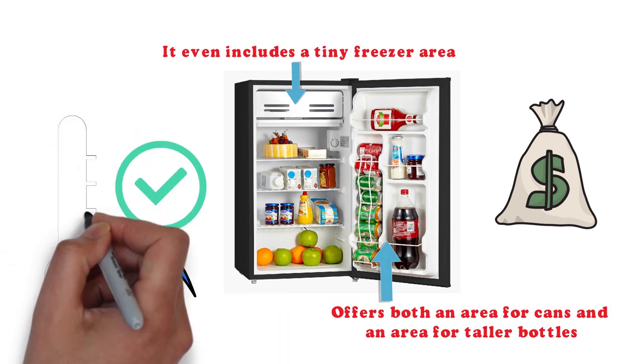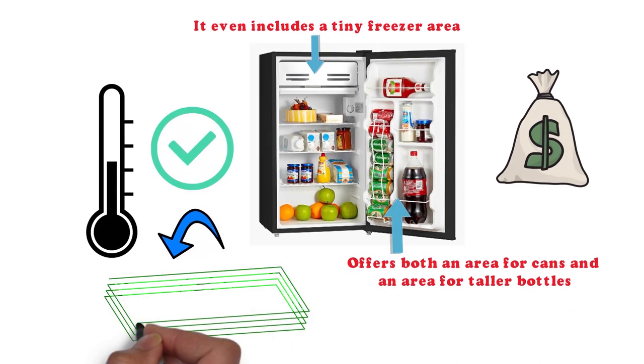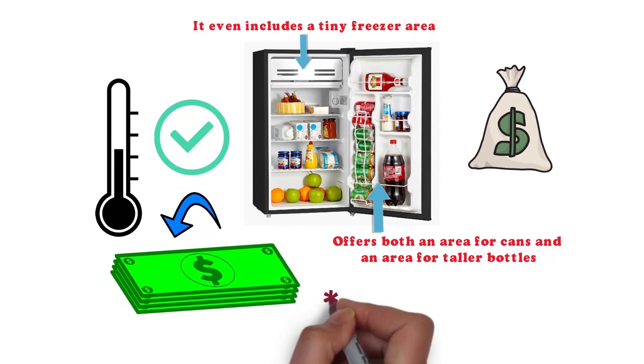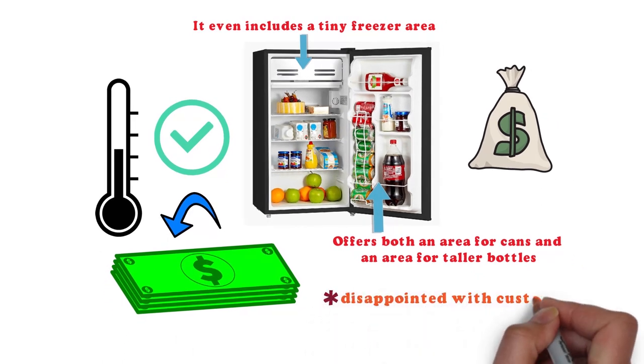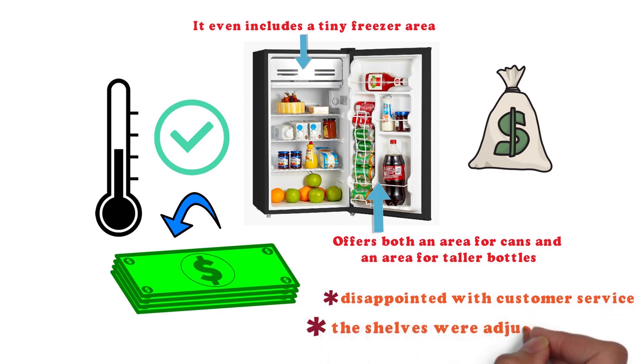One Best Buy customer loves how this refrigerator holds its temperature steadily. Several Best Buy reviewers mentioned the great price point of this mid-sized dorm fridge. A reviewer on the Frigidaire site was disappointed with customer service but said the unit had a lot of capacity. Another Best Buy customer wished the shelves were adjustable.